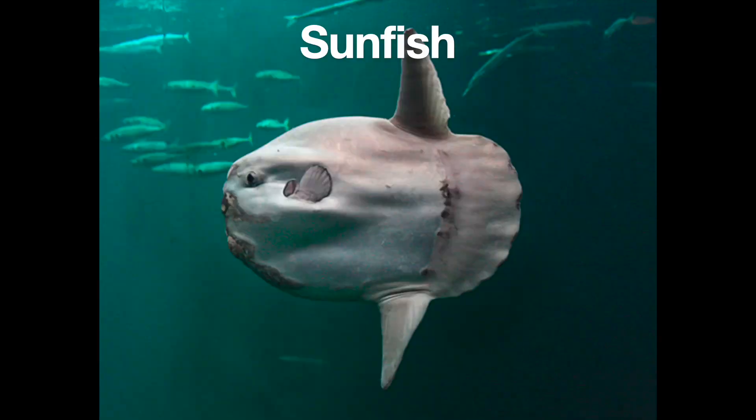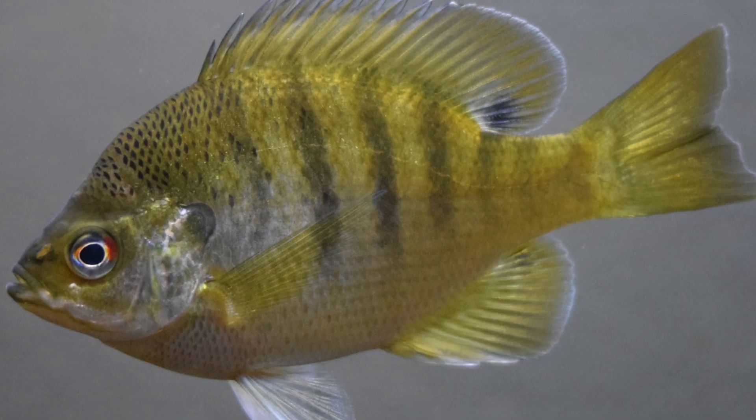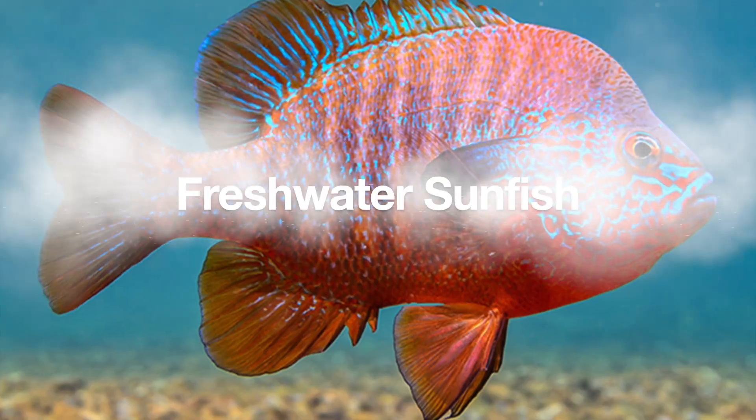And now we will be talking about sunfish. No, I mean not that sunfish — these sunfish. Freshwater sunfish.